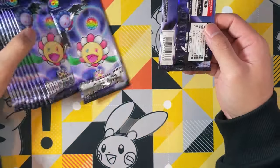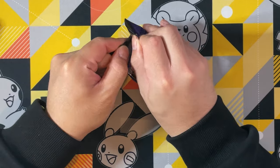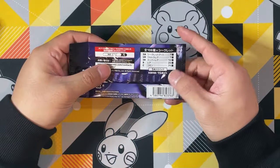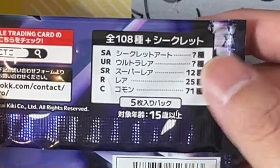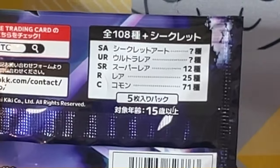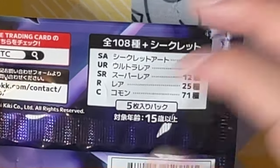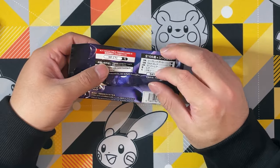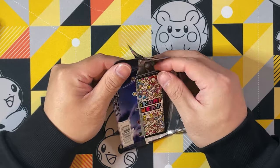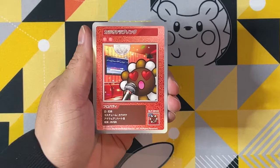There are two SA cards — SA stands for Secret Art, or Secret-to-Art. Then there's UR (Ultra Rare), SR (Super Rare), Art Rare, and Cosmo. There are 12 SR cards, and we don't know how many UR there are. Some of these URs are still going for about $400. Let's see what we get.